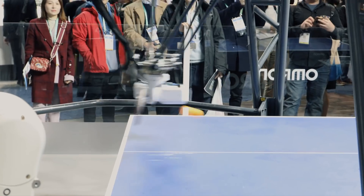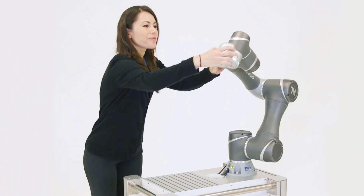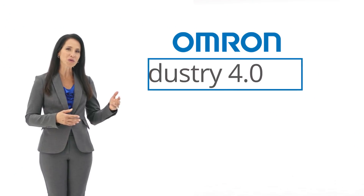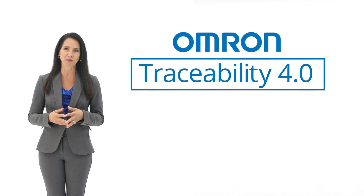Our vision has always included the harmony between people, technology, and machines. Introducing OMRON Traceability 4.0. Although related to Industry 4.0, OMRON's Traceability 4.0 is different in several ways.